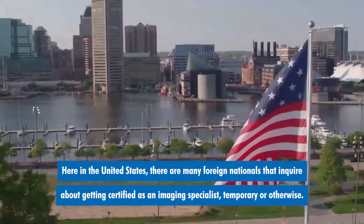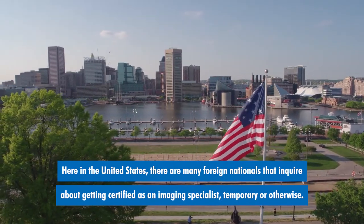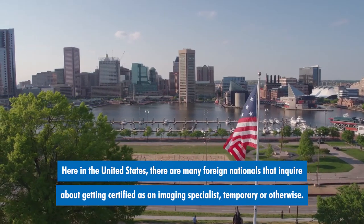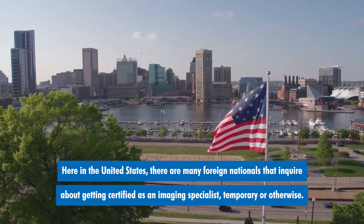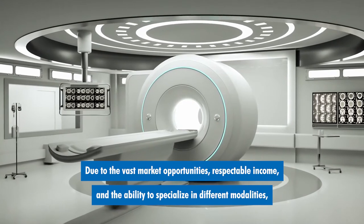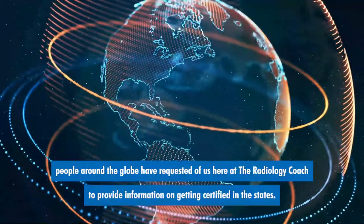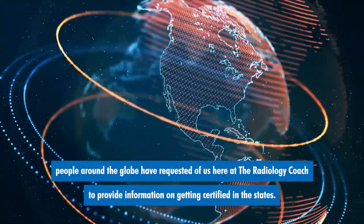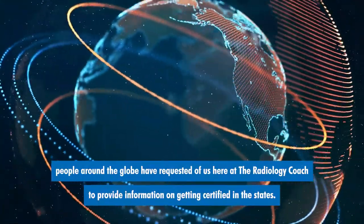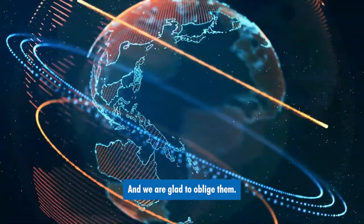Here in the United States, there are many foreign nationals that inquire about getting certified as an imaging specialist, temporary or otherwise. Due to the vast market opportunities, respectable income, and the ability to specialize in different modalities, people around the globe have requested of us here at the radiology coach to provide information on getting certified in the states. And we are glad to oblige them.